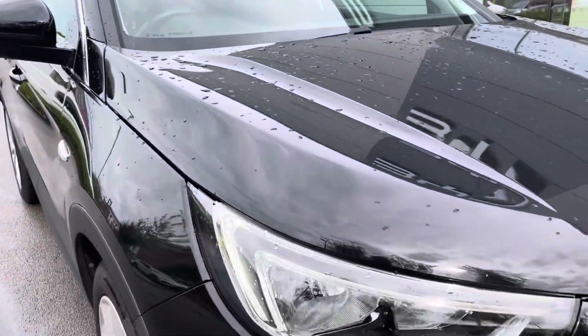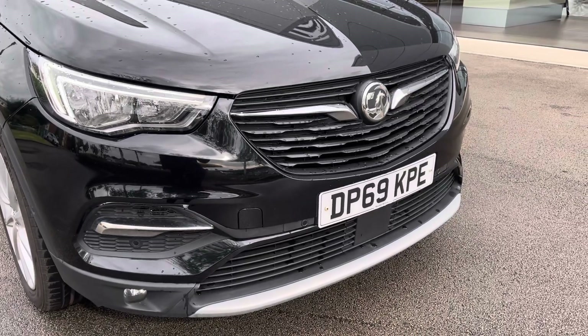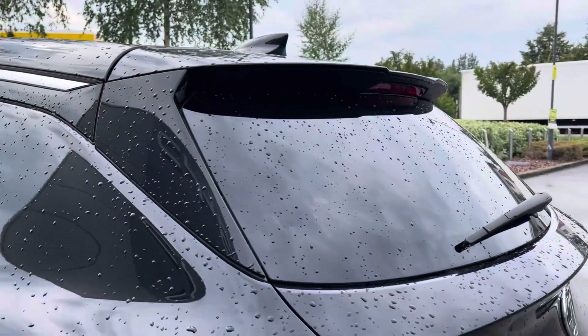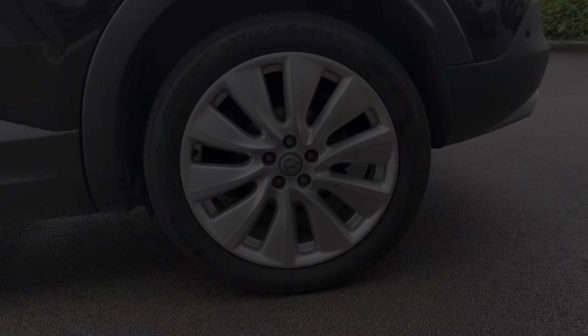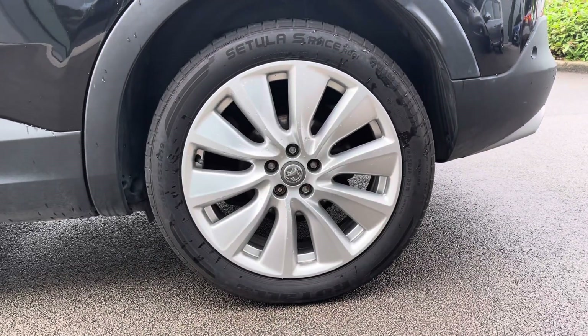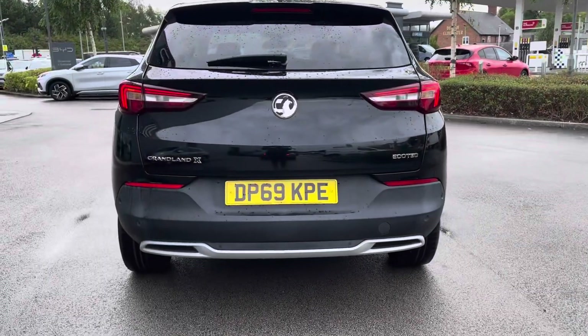It has halogen headlights with manual beam levelling and high beam assist, front fog lights as well as the rear, with reverse single lights for clear visibility. And to finish off the exterior, it's standing on the 5 twin spoke diamond cut 19 inch alloy wheels.